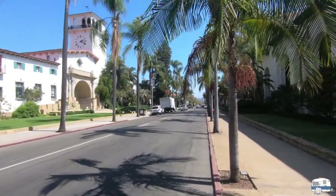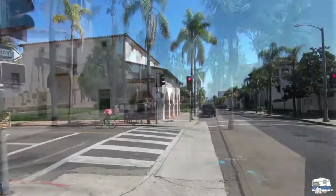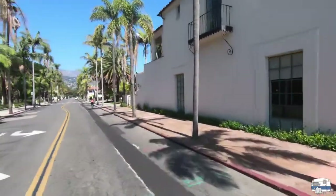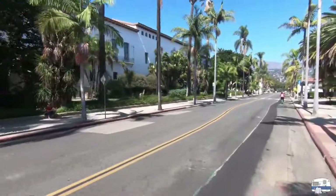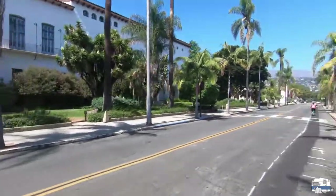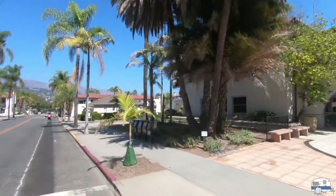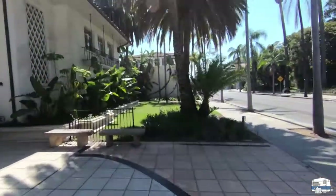Beautiful day too — not a cloud in the sky. My first goal is to find a place to park and lock up my bicycle, so I'm on my search. I'm to the other side of the courthouse. Entrance over there to the left. And then over here — bingo — found my bike racks. There are other bike racks right there too. I've got a place to lock up my bike.